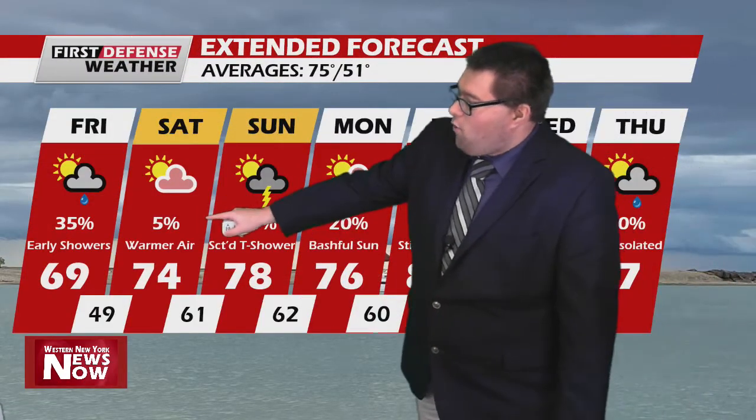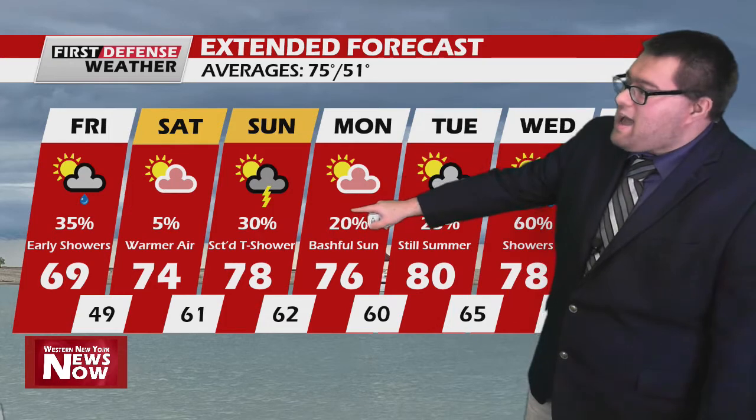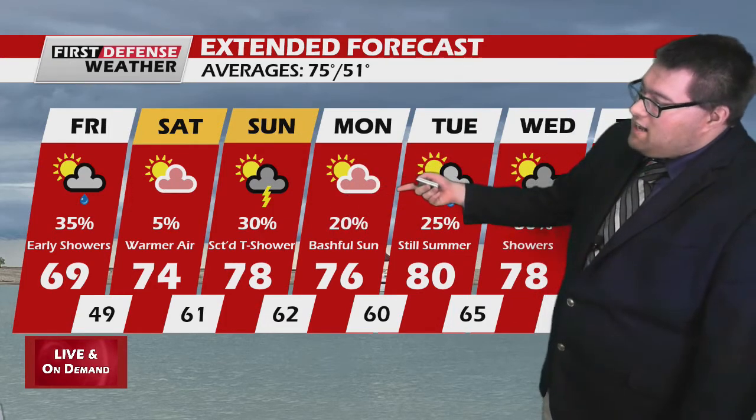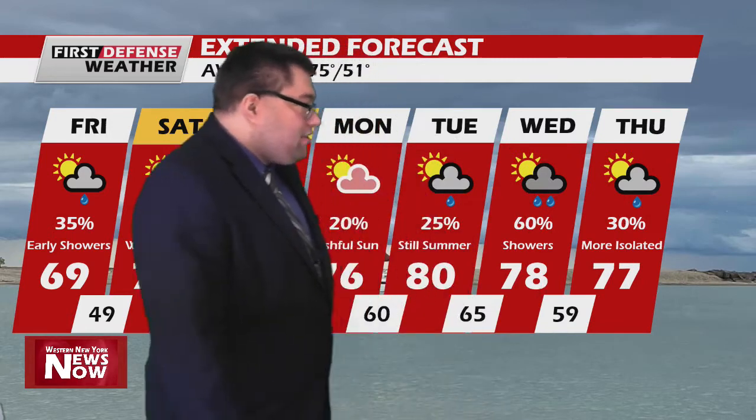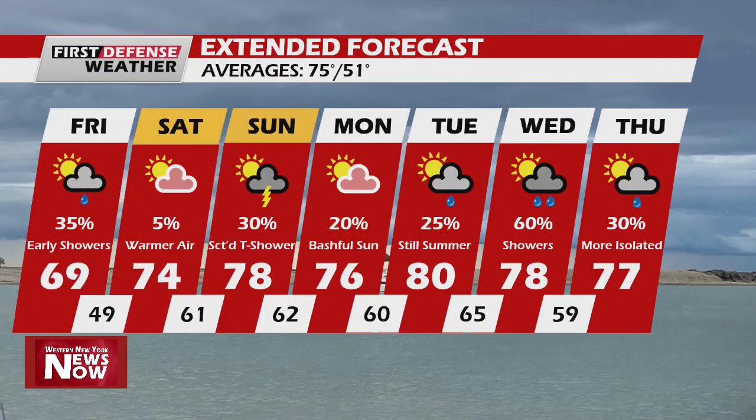Take a look at the 7-day here. You'll see 74 tomorrow. A scattered shower on Sunday will be possible as the front approaches. We'll see bashful sun on Monday — the sun will try to peek out at times. But look at Tuesday: 80 degrees. We officially put it in there and we do think we have a good shot of hitting it. 78 on Wednesday, and on Thursday as well — we stay in the upper 70s. The better chance for rain right now looks to be on Wednesday, with just a few scattered to isolated showers on Thursday.